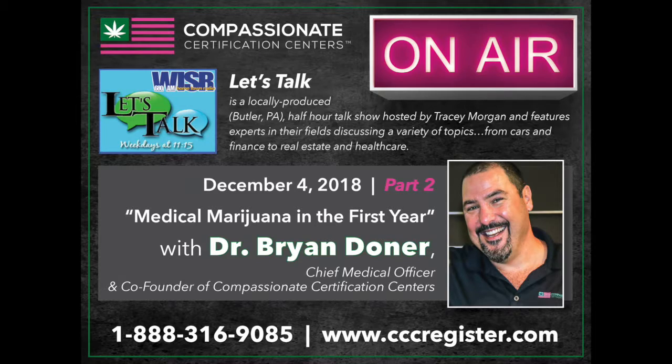We only have about four minutes left with the doctor. If you'd like to call and ask a question about medical marijuana cards, the products available, or how it affects the body, call us at 724-283-2525. It's a free call and you can remain anonymous.